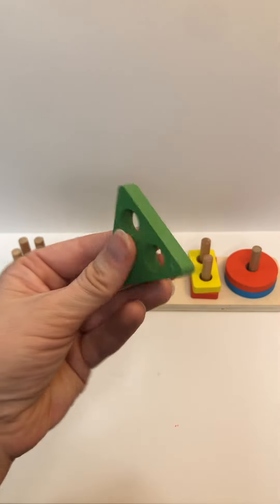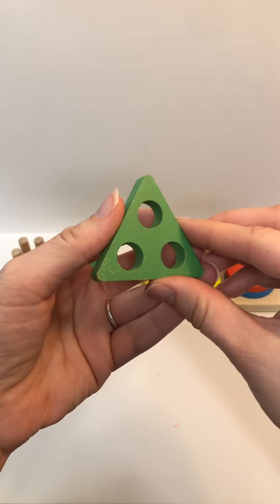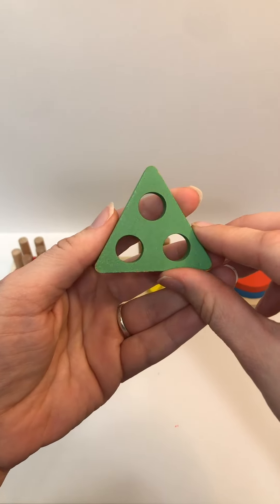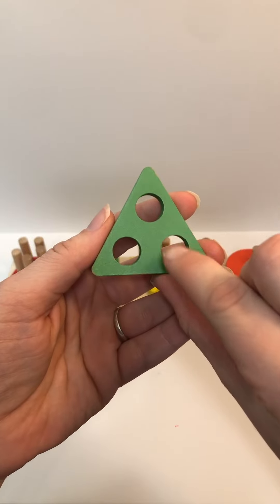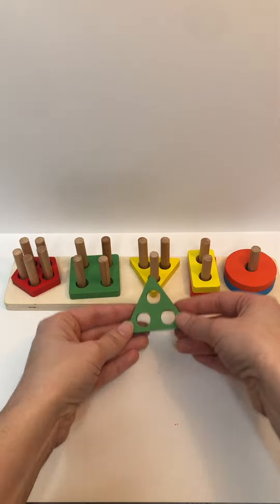Color? Green. Shape? Triangle. Holes? One, two, three. Where does it go? Great job.